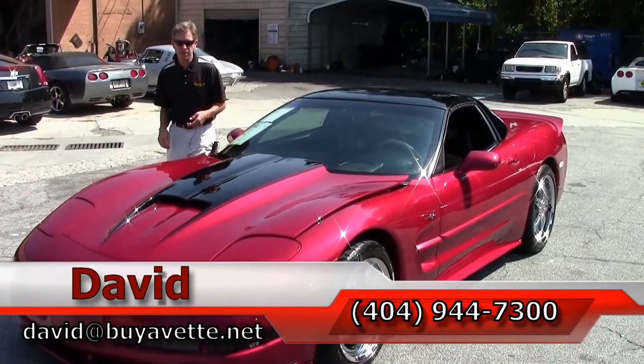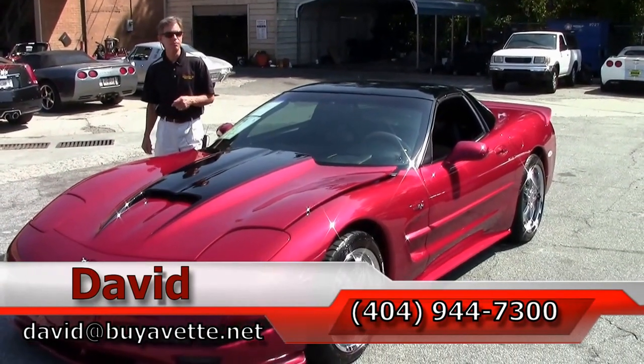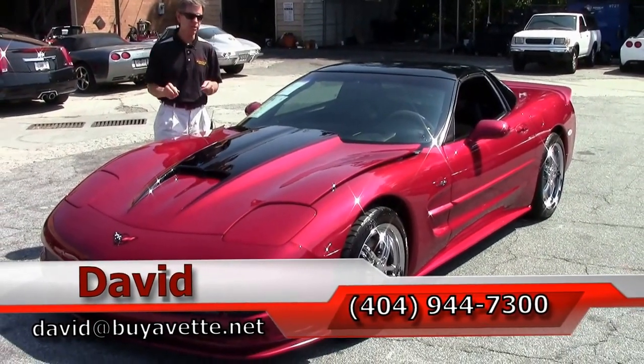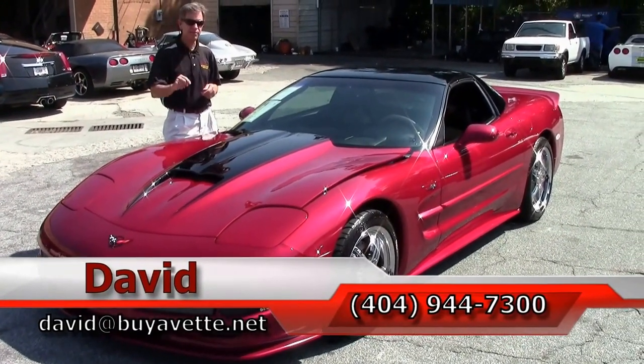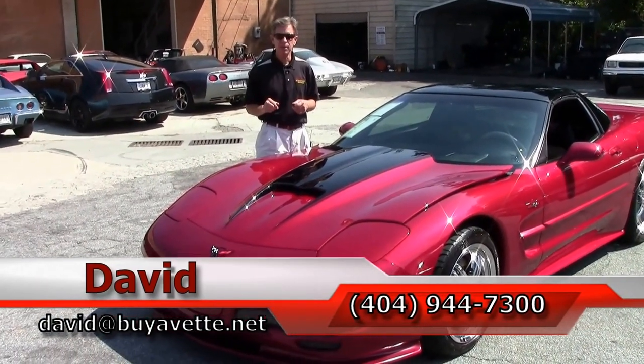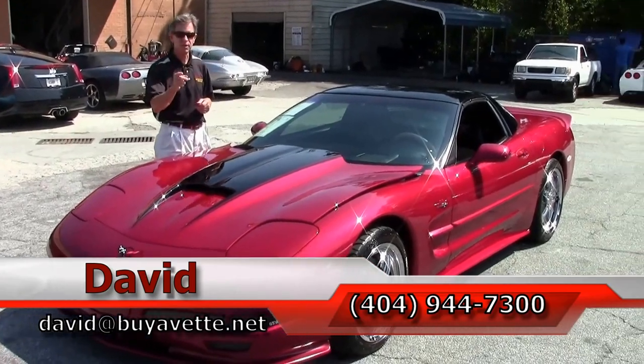Folks, if you're thinking about a Corvette, think about Buy-A-Vette in Atlanta. We've been here 26 years, one of the largest used Corvette sellers in America. My name's David. You can reach me at 404-944-7300. And remember, always ask for David.